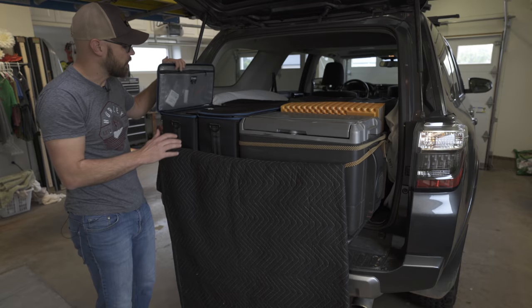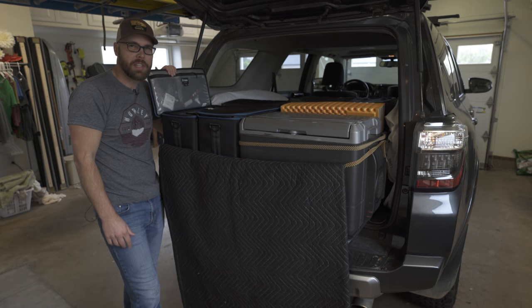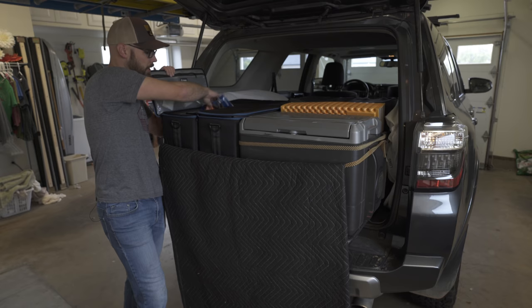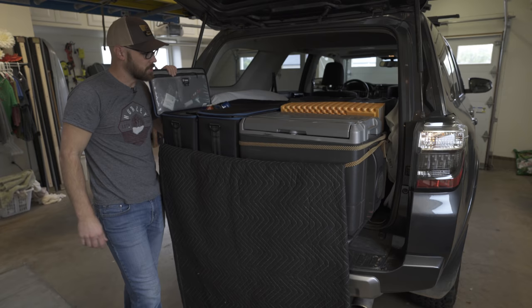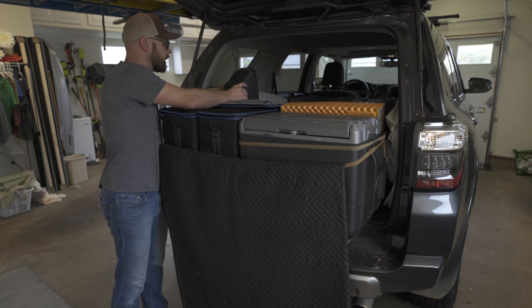Over here I have another case — this is sort of my pantry, so I have breakfast, lunch, and dinner in here. A lot of it is freeze-dried backpacking type food, which is a lot of what I eat on trips because I'm worn out and don't really want to cook when I get back to camp. I also carry some bread and stuff for sandwiches. I have my backpacking camp stove right here with some fuel. And then back over here I have one more case with some camera gear — lenses and stuff not actively being used.